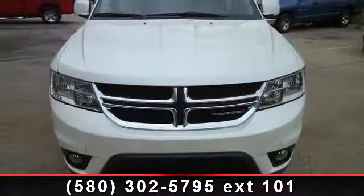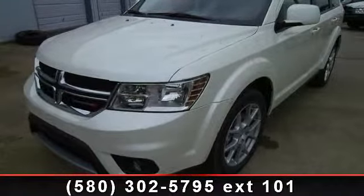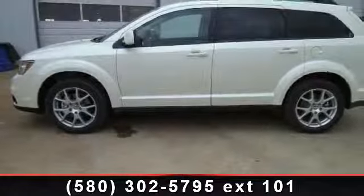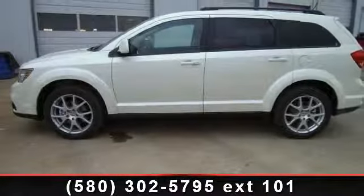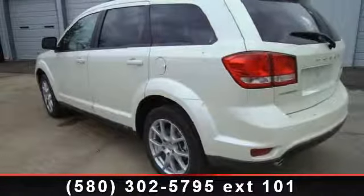This vehicle's top features include aluminum wheels, cargo shade, pass-through rear seat, power steering, AM-FM stereo, privacy glass, and brake assist. This vehicle shows low mileage and has a smooth ride.